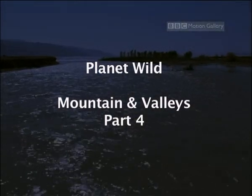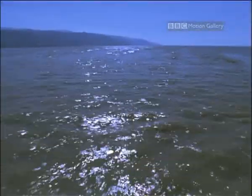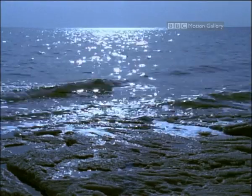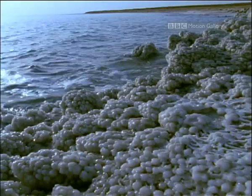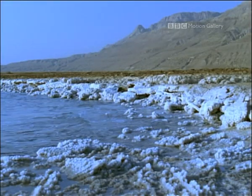The Dead Sea, the dead end of the River Jordan's journey, is 400 meters below sea level — the lowest point on the Earth's surface. The heat is immense. As the water evaporates, it leaves all its dissolved minerals behind, so that the Dead Sea is seven times more salty than the real sea.